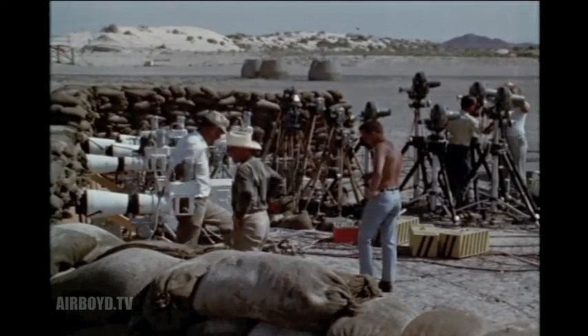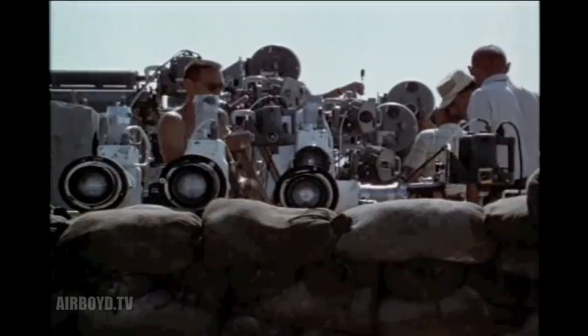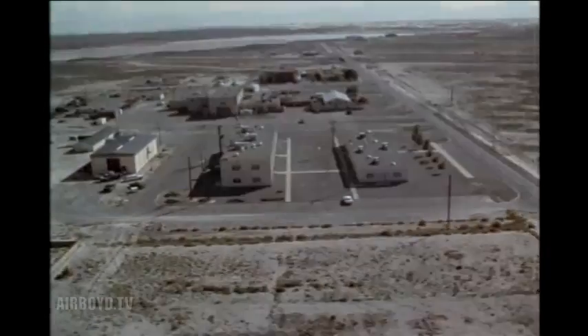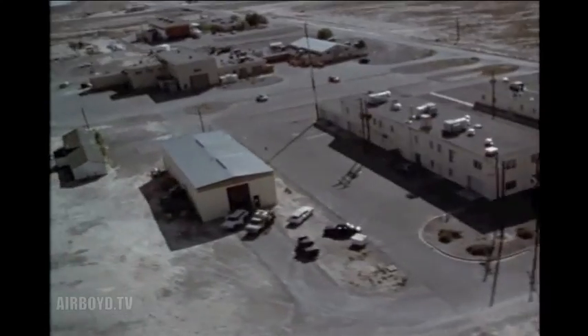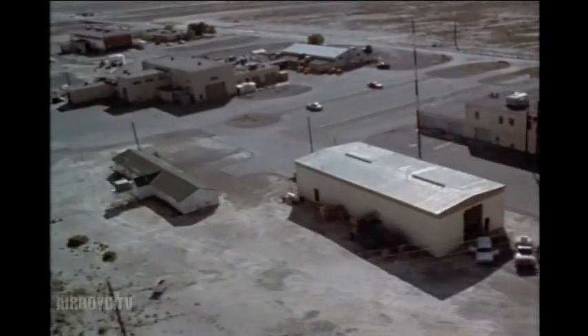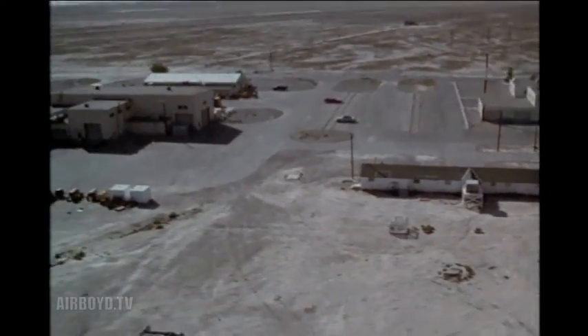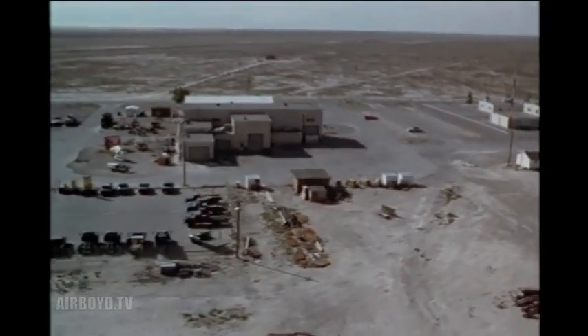It is not uncommon for 50 or 60 cameras to be used on one test. Some of the cameras photograph the sled at a rate of 100,000 frames per second. This complex includes track headquarters, instrumentation and engineering laboratories, shops, offices for contractors involved in current test programs, and propulsion system storage and loading facilities.